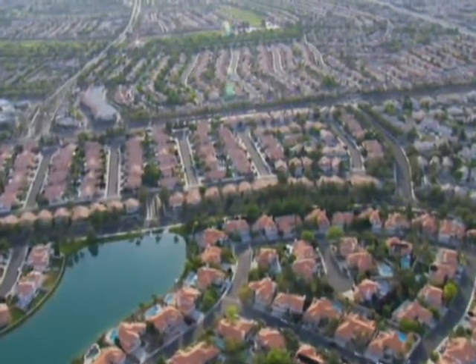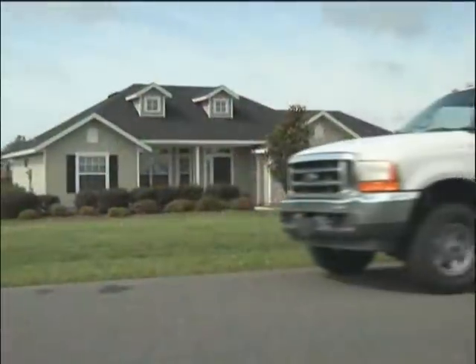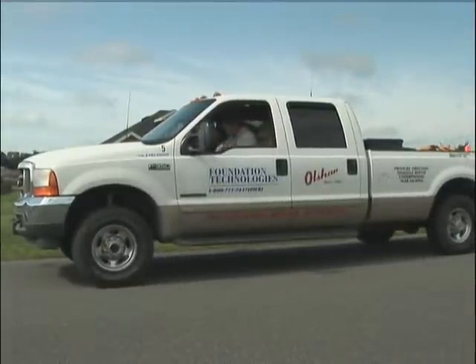Your home or business is one of the most valuable investments you will ever make. And we at Foundation Technologies understand the last thing you want to do is put either at risk.